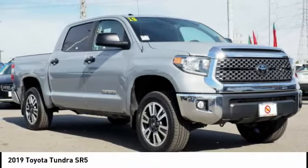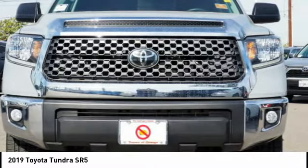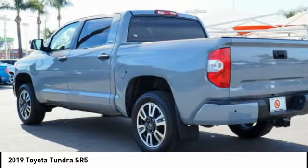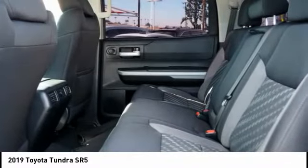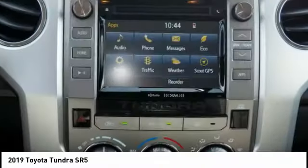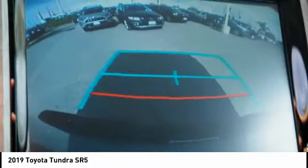Tundra has a number of unique features useful for those using it as a work truck, including extra large door handles, a deck rail system, and an integrated tow hitch. Included as standard are vehicle stability control, traction control, electronic brake force distribution, anti-lock brakes, and tailgate assist. With a towing capacity of up to 10,000 plus pounds and a payload capacity of over 2,000 pounds, the Tundra is the perfect mix of power and efficiency.